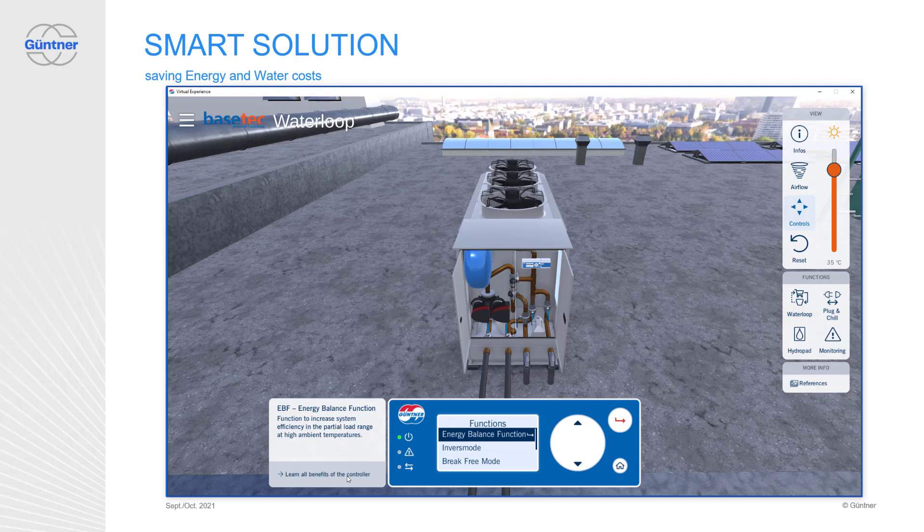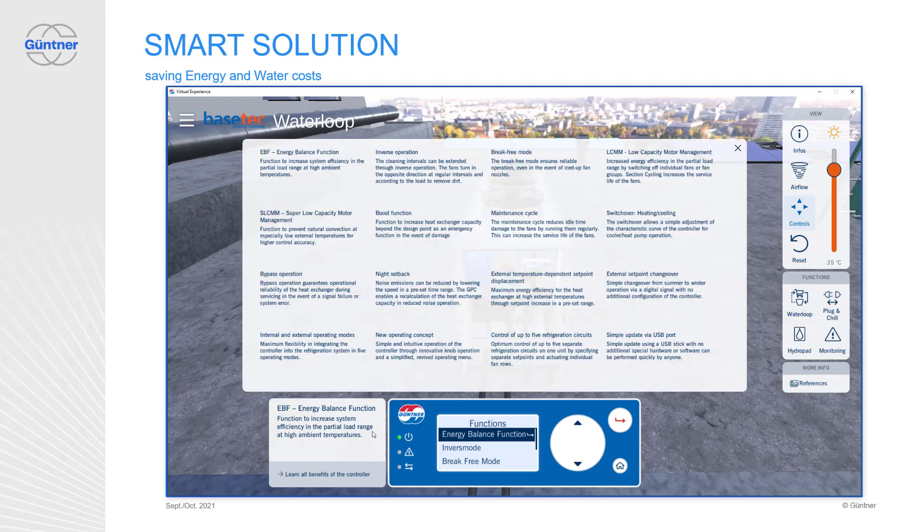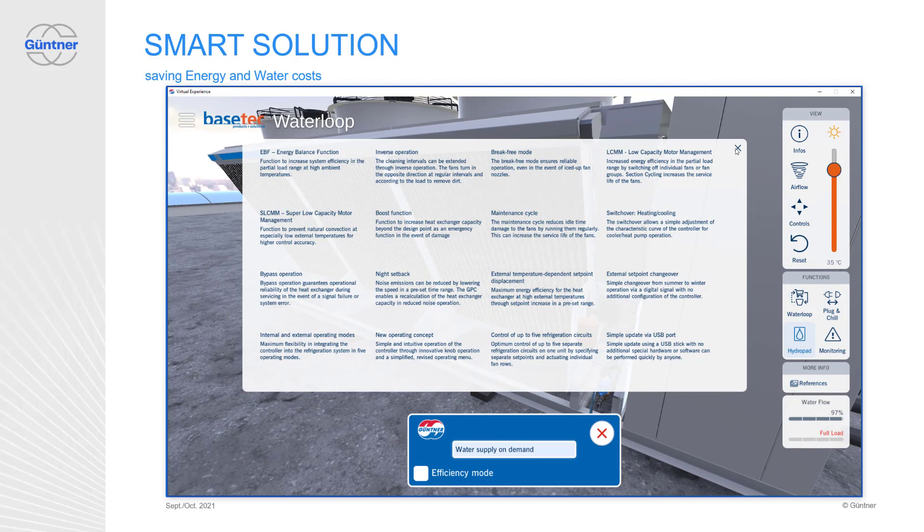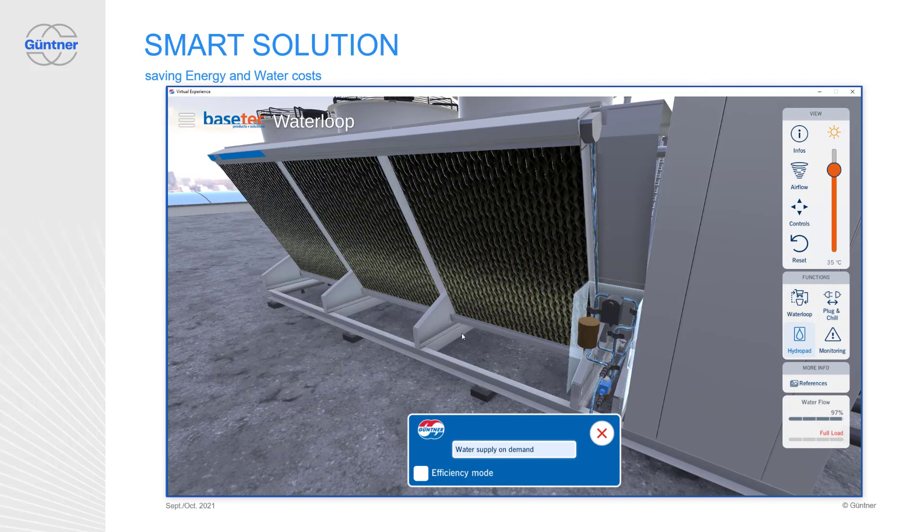The GMM Next helps with one of our biggest issues today — skills shortage. There are a lot of very intelligent functions implemented in our Güntner Motor Management GMM Next. Let's get in touch if you want to know more. Our units can also be equipped with an adiabatic system. Our adiabatic solution with HydroBlue technology provides further efficiency and performance even on very hot days.